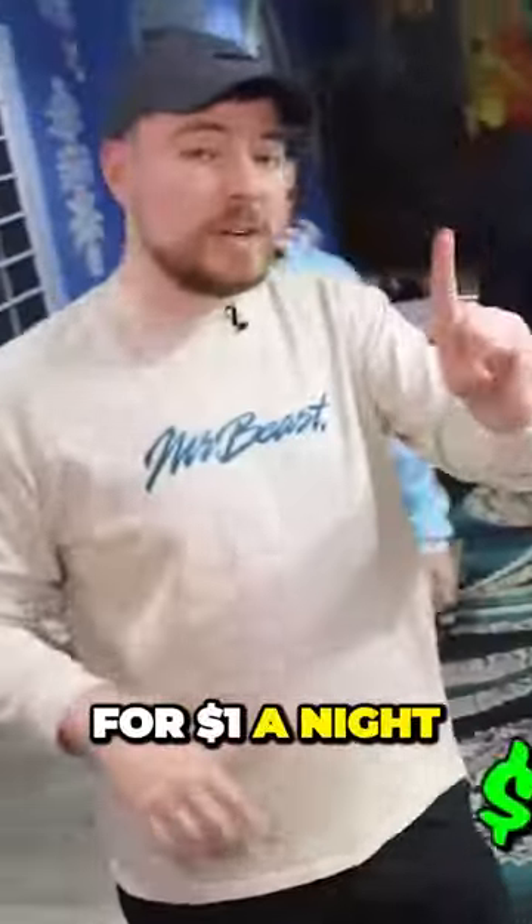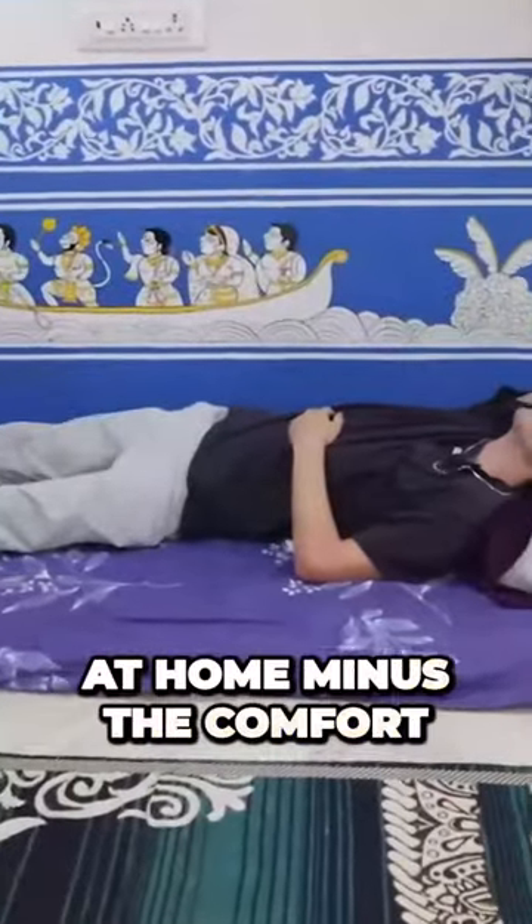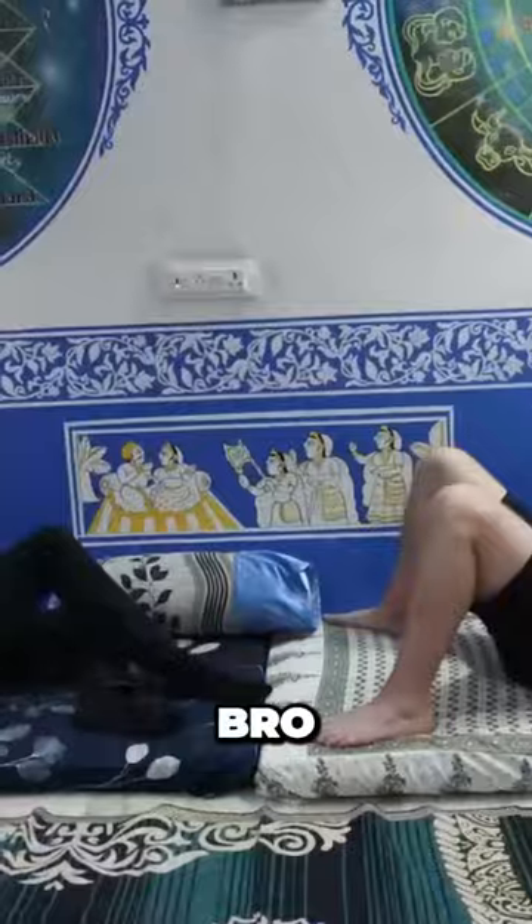Basically, you can rent these mats for $1 a night. So I'm going to give you guys a room tour. See this mat right here? This is my entire room for the night. It's just like my mattress at home, minus the comfort. So what's the room service like? Bro, it's a dollar.